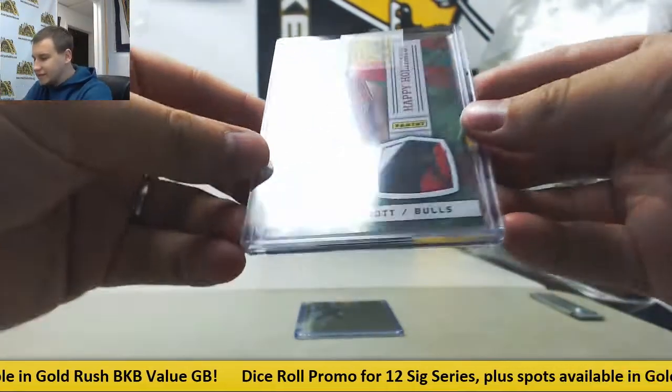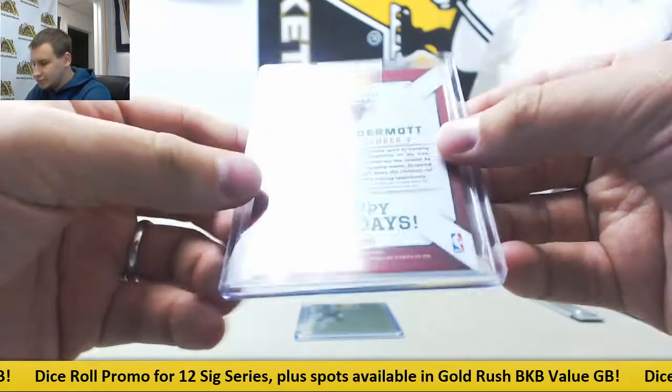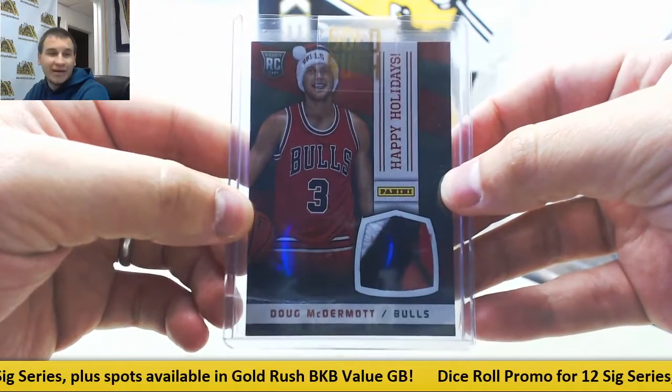Got a Doug McDermott Happy Holidays Santa Hat patch. Player-worn Santa Hat. Bet you love that, son.